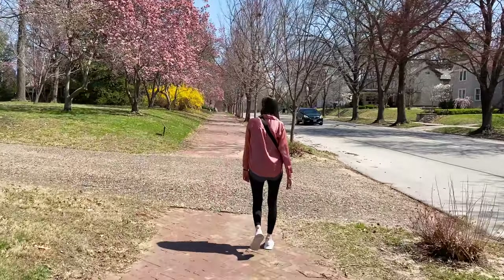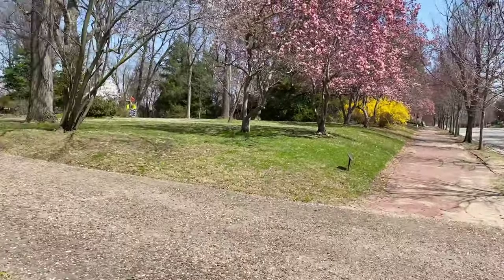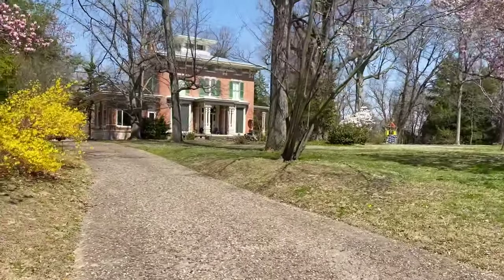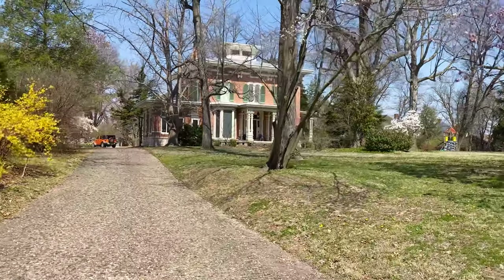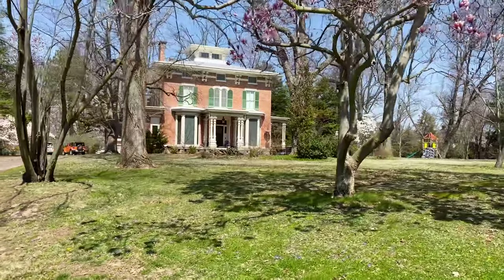We were walking down the street a couple of houses down at 1651 Main. This is an Italianate home built in 1856. I am just a sucker for Italianate homes that have cupolas.